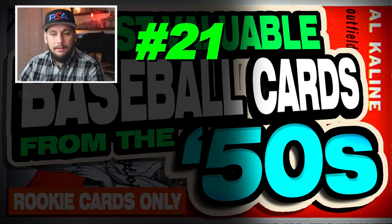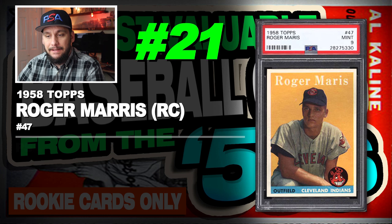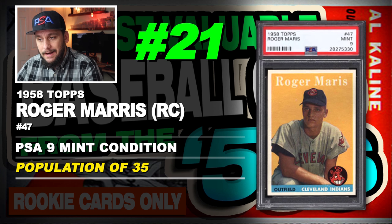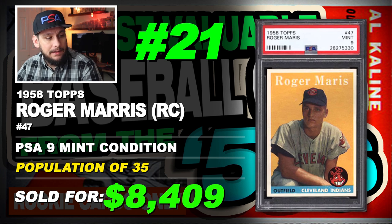Number 21 is a 1958 Topps Roger Maris rookie card, number 47, graded PSA 9 mint condition, population of 35 with none graded higher, sold at auction in July of 2019 for $8,409.